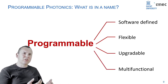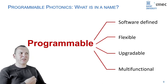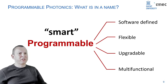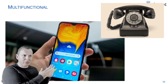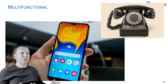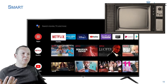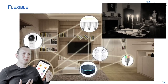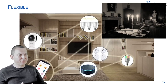We're used to this kind of system. A smartphone gets upgrades regularly and can do many different things. A synonym for programmable is 'smart' — like a smartphone. Compared to a hardware phone from the old days, a smartphone can do a lot more things. It's really a multifunctional device.